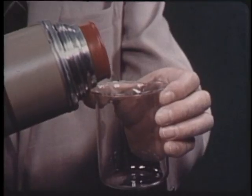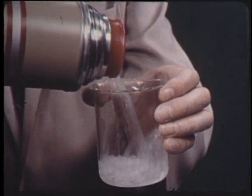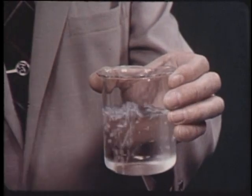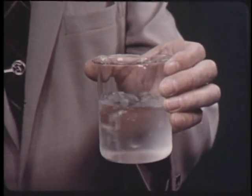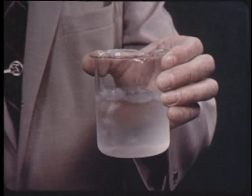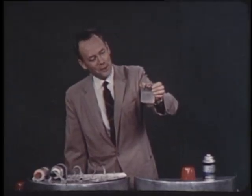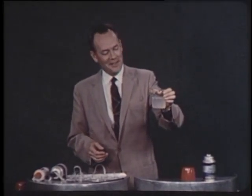I placed some in this thermos so that I could show you what Freon looks like. And here it is — a clear water-white liquid. You may be able to note that it is boiling violently, just as water would boil on a stove. Freon boils at any temperature above 22 degrees below zero, so this room is boiling hot for Freon.